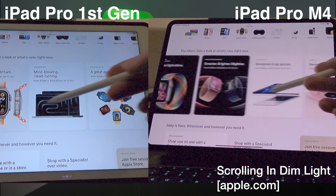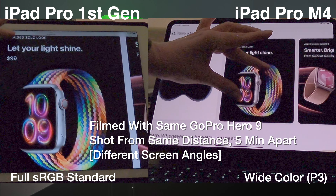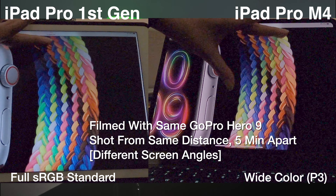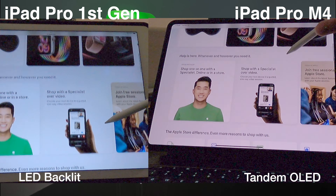There is a slight and subtle variance in the appearance of colors. This may be related to the newer display features, such as the wide color P3 display versus the sRGB standard display.